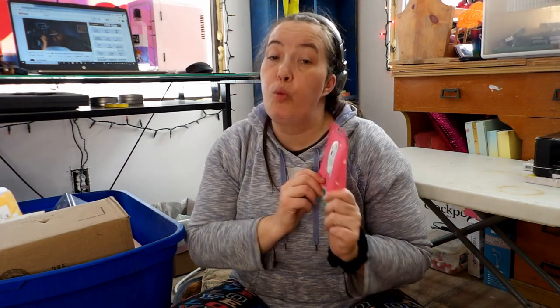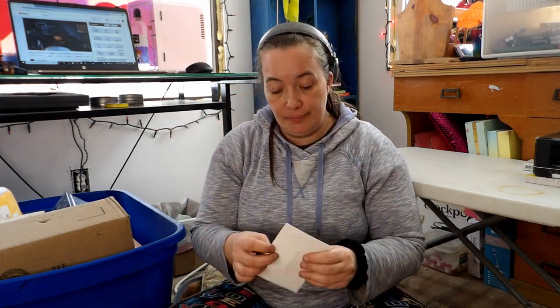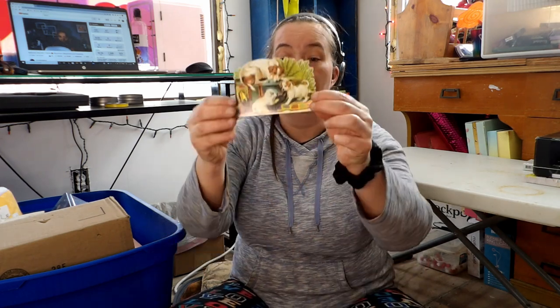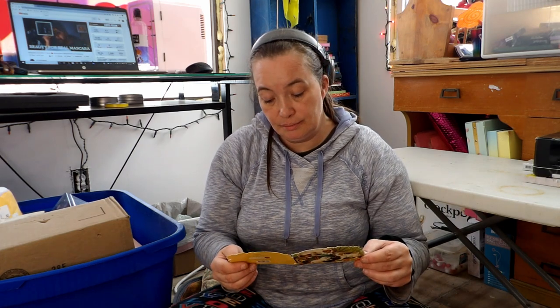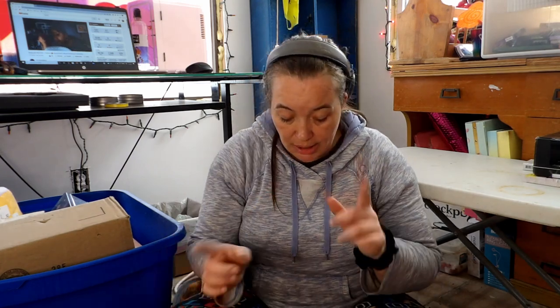And then of course I got a mask because we love masking. And then this is friend mail and I did not expect this, but I am super appreciative of it. I'll get the card — it's just congratulating me. So let's start with this.